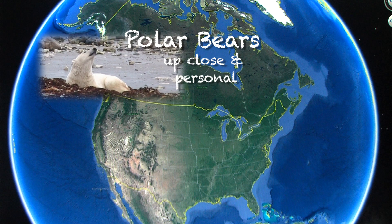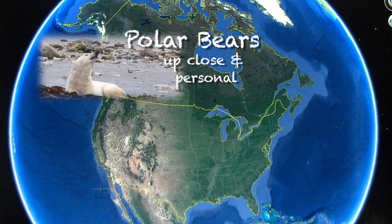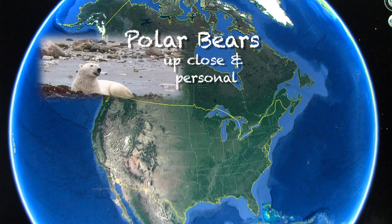To see polar bears up close and personal in the wild, we flew to Churchill on the Hudson Bay.